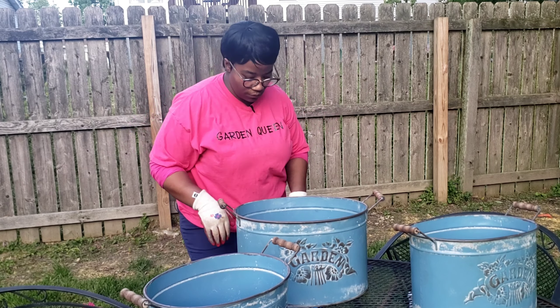I already have my coffee filter in the middle. The reason why I do my coffee filter is so that nothing — none of the dirt falls out.